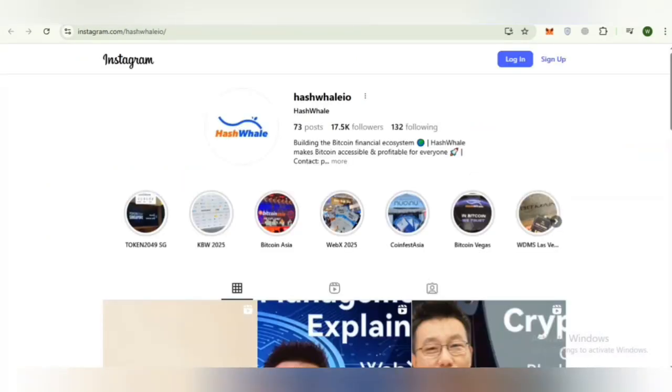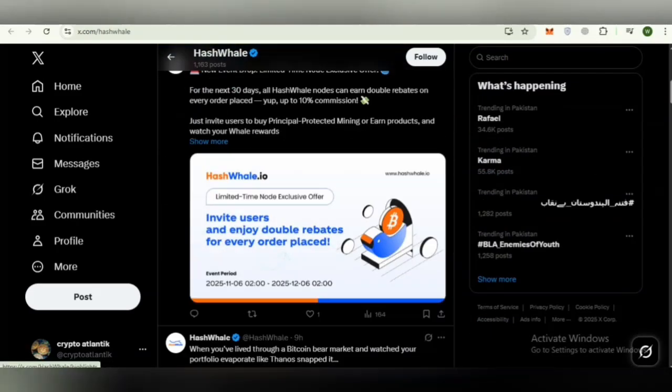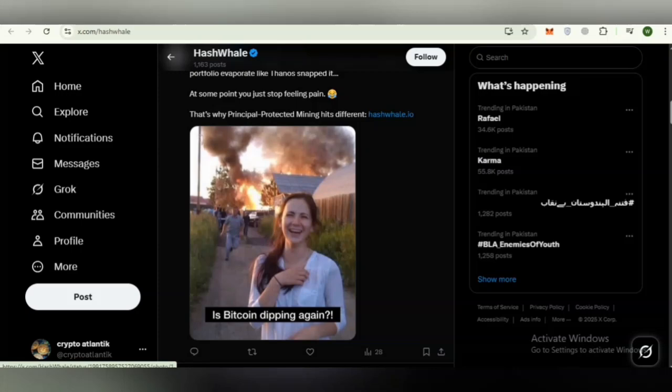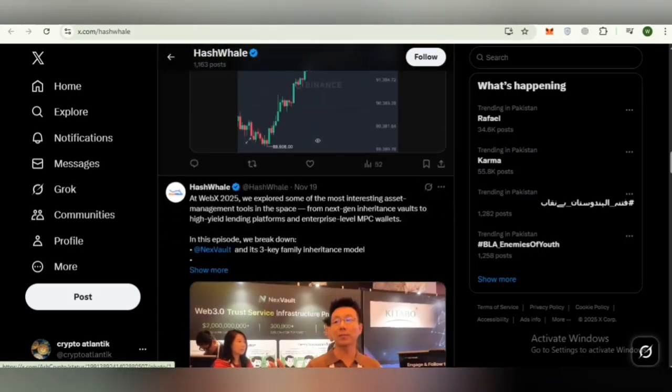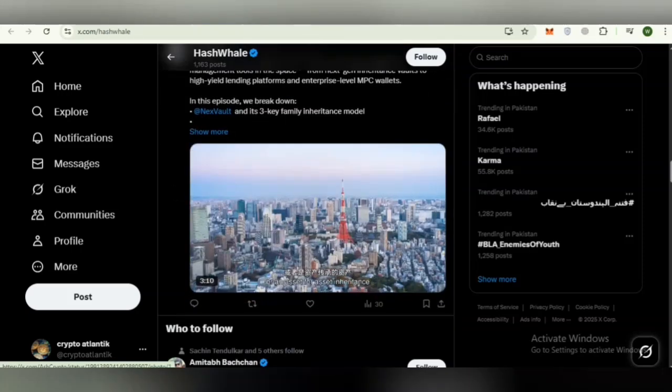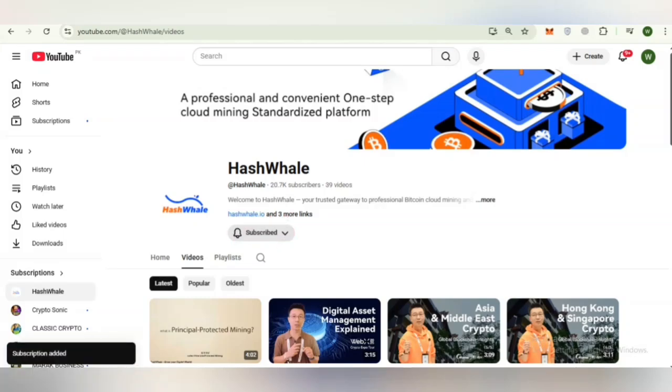Hash Whale also has an active social media community. I recommend following their Instagram page, which gives a visual and community-focused perspective on the brand. Their official Twitter or X account provides fast, real-time updates including product announcements, news, mining insights, global expansion notices, and community news — it's the quickest way to stay informed. Their official YouTube channel offers in-depth walkthroughs, tutorials, platform guides, and educational videos with clear step-by-step demonstrations.